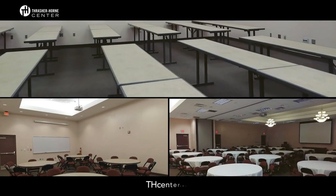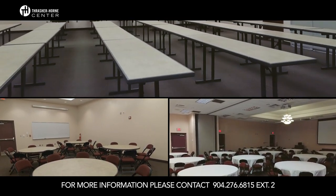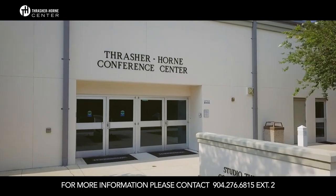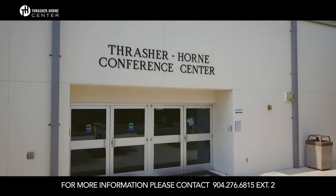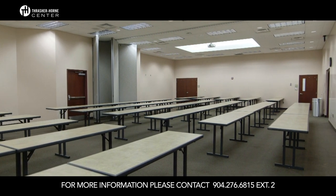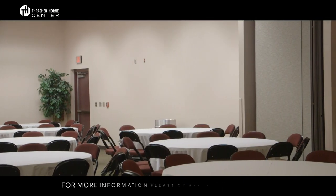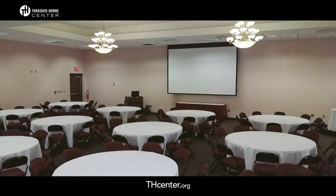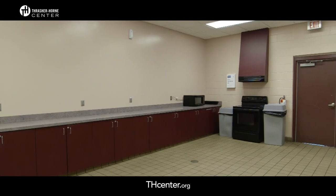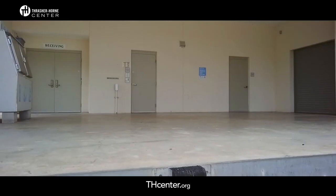All rentals are based on a four-hour minimum rate structure. Known throughout the greater Clay County area as the community's premier gathering place, your experience will begin with our fantastic staff who pride themselves on outstanding customer service and going the extra mile to accommodate your needs. They will work with you to plan out your function, provide your event setup, and be available on the day of your event to assist as needed.